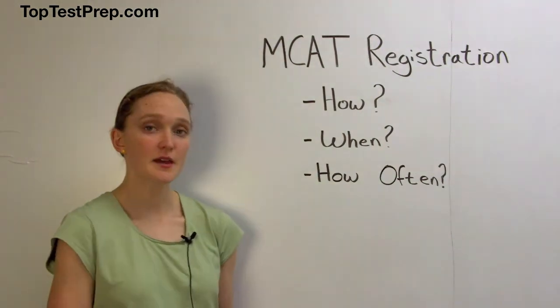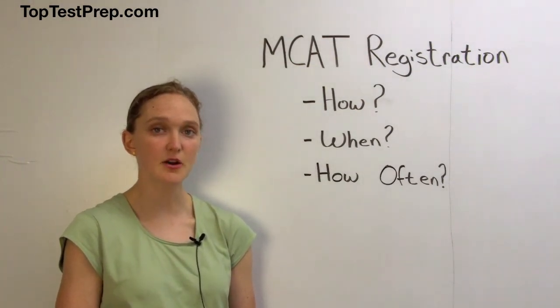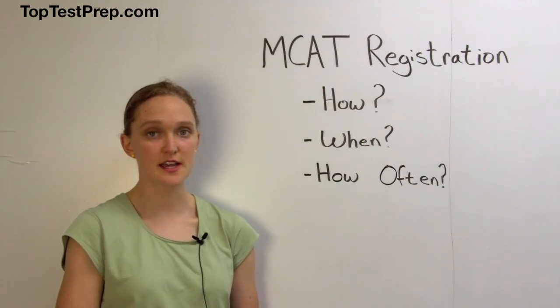You may only register for one MCAT at a time, and test scores are typically released about a month after the test date. So plan out your application process in order to adequately prepare should you choose to retake the exam.